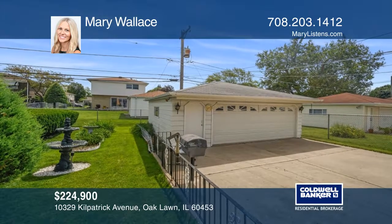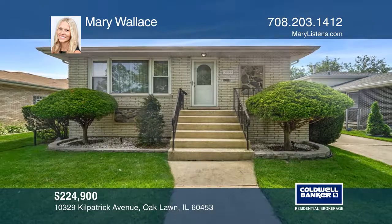Enjoy the spacious yard with gas line to grill. Call Mary Wallace to learn more.